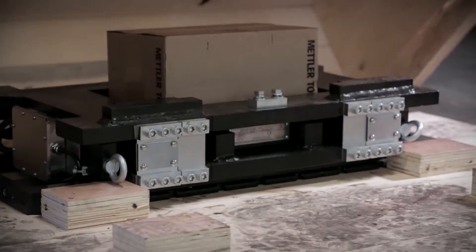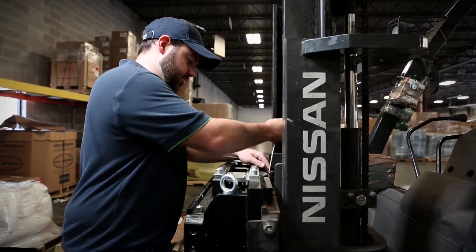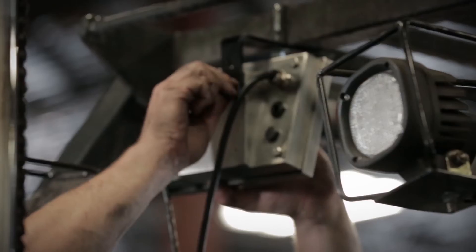The scale is easy to install and can be added to almost any forklift without affecting the warranty. In three simple steps the scale is hung onto the forklift, the weighing terminal installed, and calibrated.